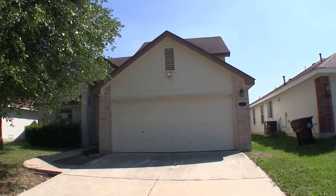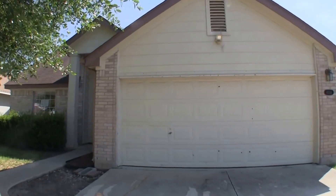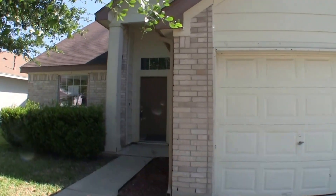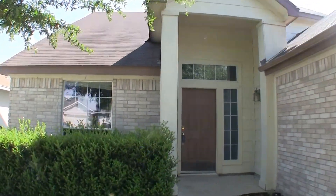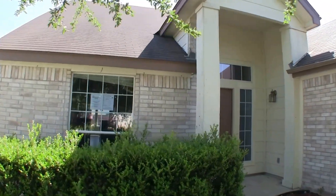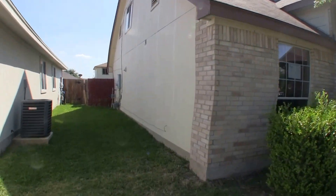Now on to the home. We are here at 8514 Rita Blanca over in Escondido Creek of Converse. It's a nice four bedroom, two and a half bath home, approximately 1,975 square feet. It was built in 2006, relatively new construction.